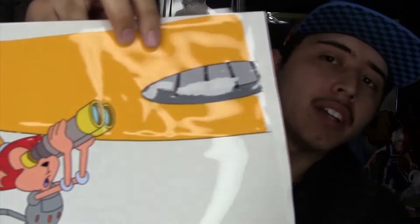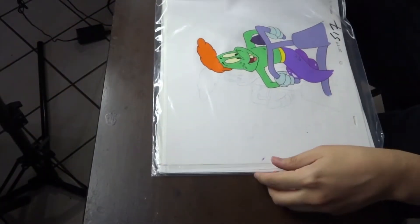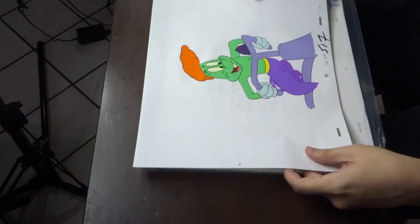They're kind of damaged up top right here. Like I said, they weren't stored properly. I don't know who the hell this guy is. I never watched The Adventure of Sonic the Hedgehog. Even though I'm a Sonic fan, I didn't really like the show itself.